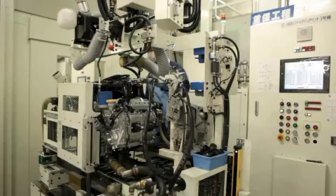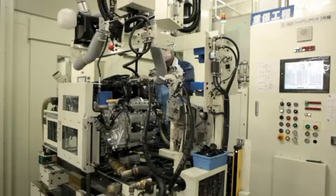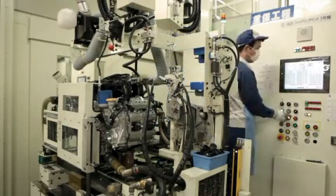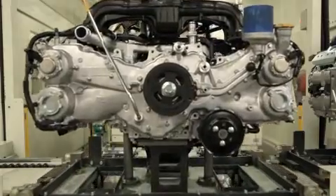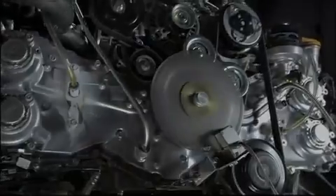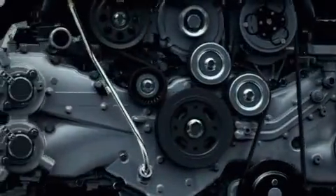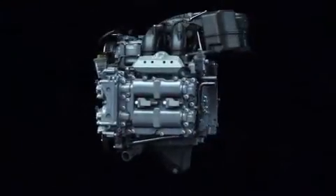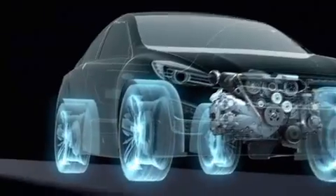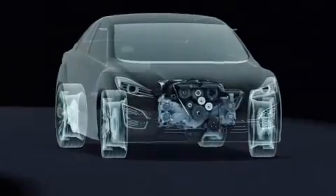Today, Subaru leads the world in sheer numbers of horizontally opposed engines produced. The Boxer Engine has many advantages. Subaru has incorporated a number of technological innovations to the Boxer Engine on its way to achieving the ideal engine. This is a result of focusing all efforts directly on the ideal base engine from the onset of development.